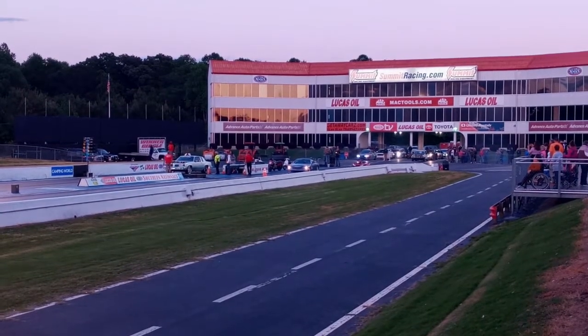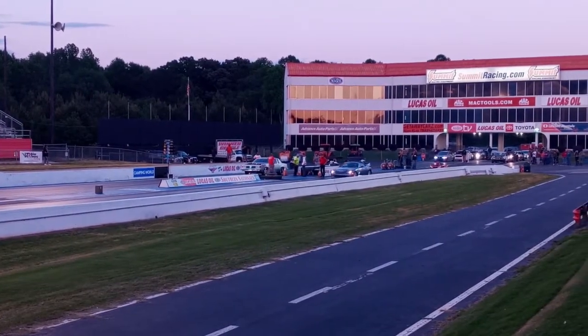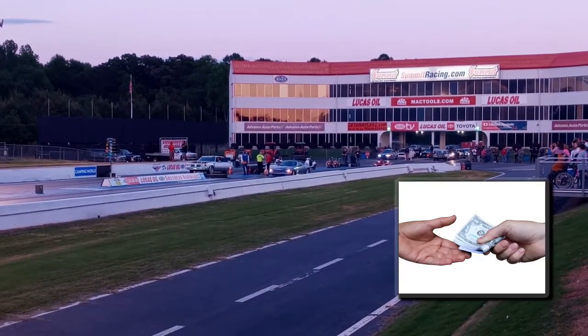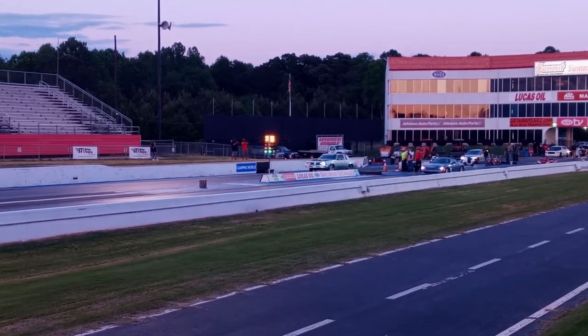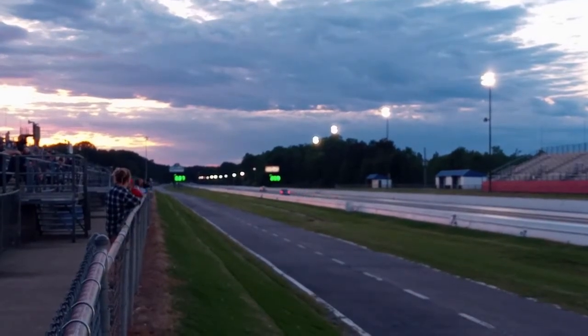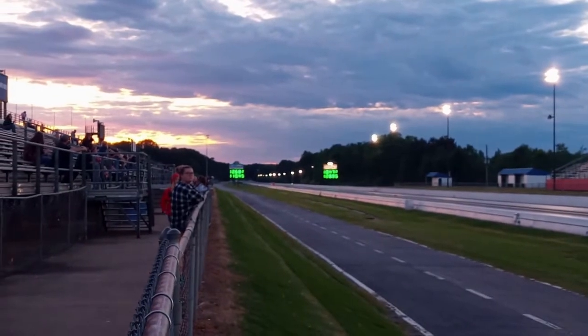Alright, there's a Buick there versus a... looks like a Crossfire. Just judging off the way that Buick sounds and those slicks back there — he's got some juice. Alright, we're staged. 10.47 at 128 — that is moving.